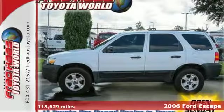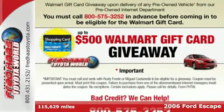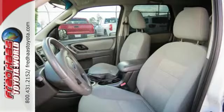Check out the smooth sailing ride of this 2006 Ford Escape. You won't have to sacrifice space in this compact SUV. It features a roof rack and versatile seating options for your cargo needs.